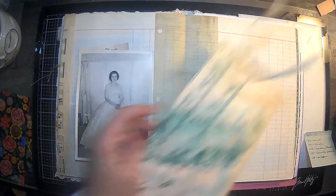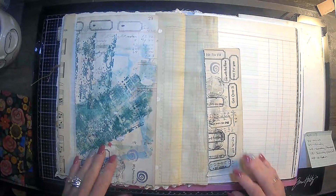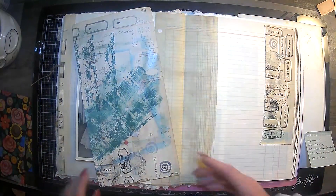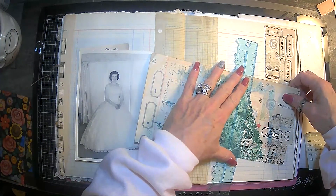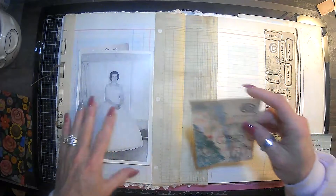So I have these stamp-off sheets here that I had stamped. I thought maybe we would just take some of these and put them down. Maybe we could do that one there, and maybe just cut off about this much of this one and use it on the other page somewhere.